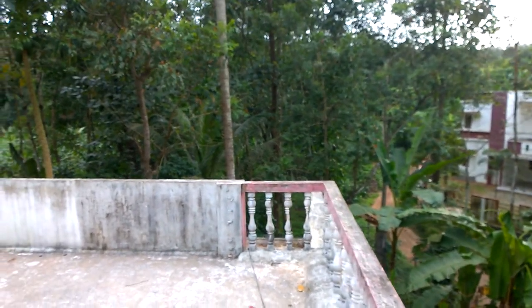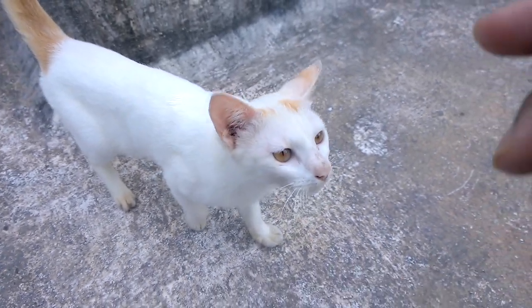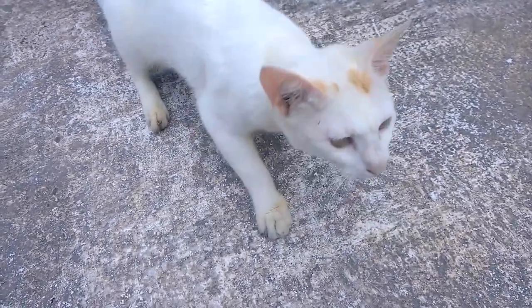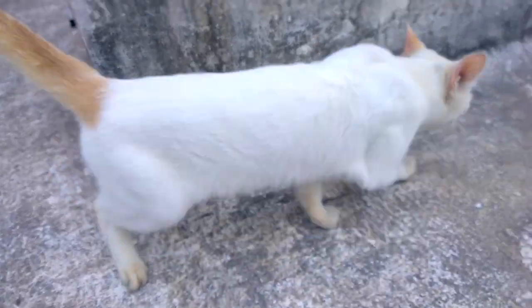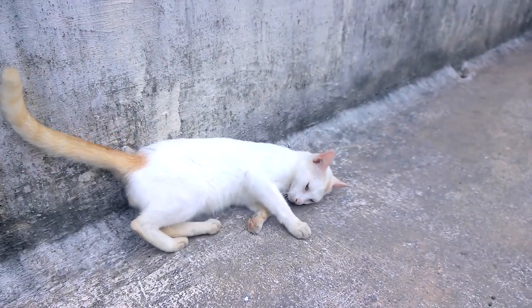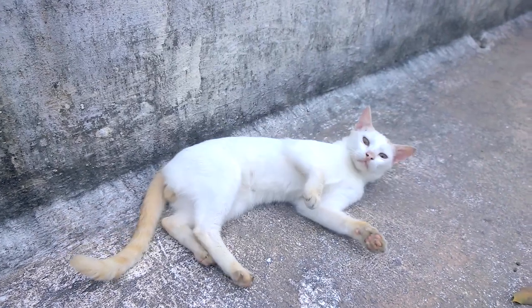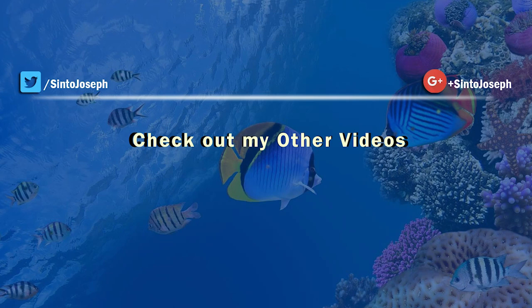This is my cat — its name is Goldie and it has been doing well, but it is a very naughty cat. I will come back with another top 10 video very soon. Till then, bye and take care, and thanks for watching.